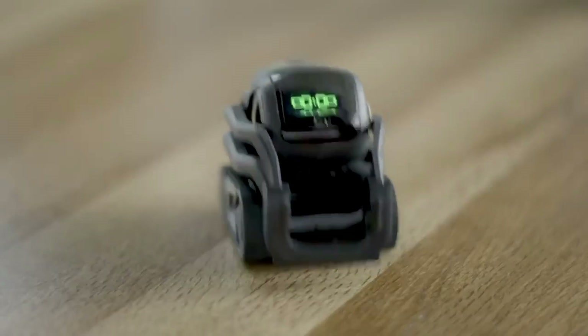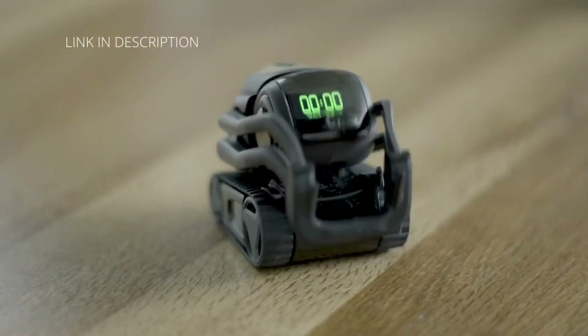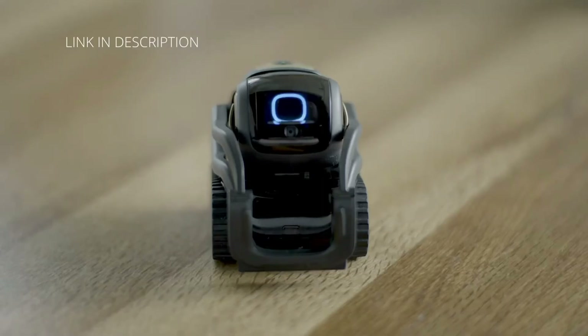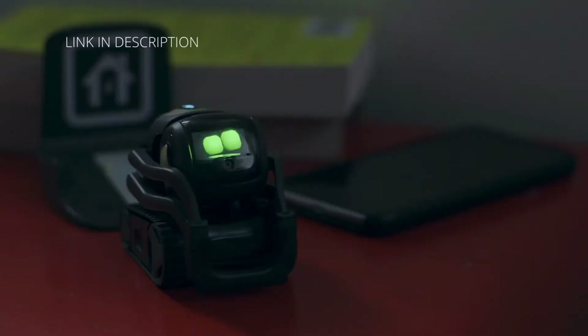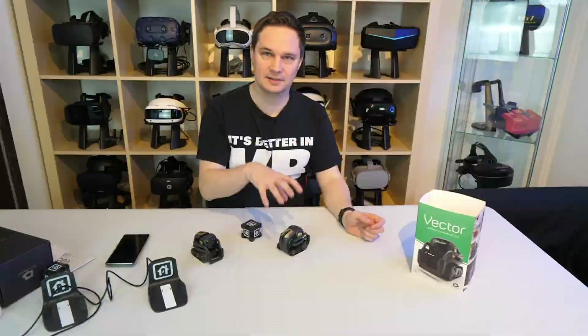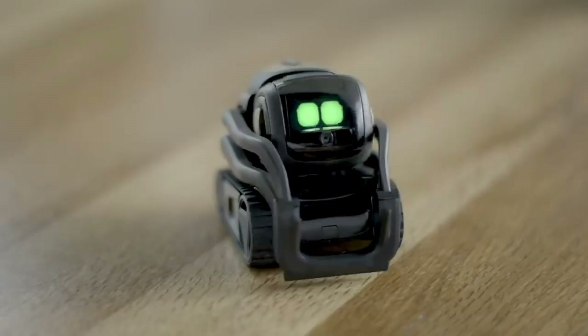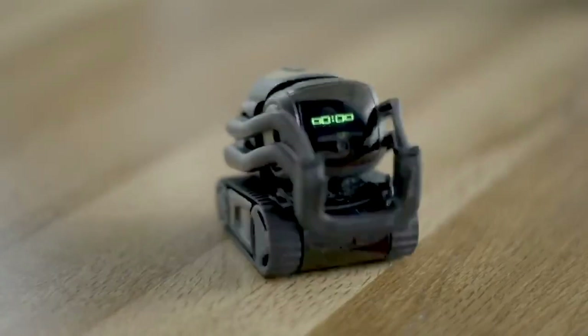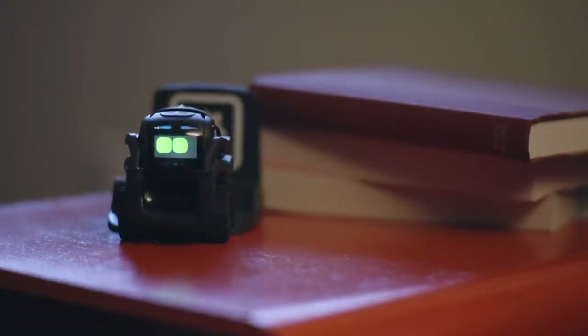Meet Vector 2.0, your AI-powered home companion by Anki Robotics. This small but mighty robot recognizes faces, explores its environment, and responds to your voice commands. It sets timers, offers activities, and provides weather updates, making it a versatile addition to your home. Vector's AI capabilities include facial recognition and seamless integration with Alexa, expanding its functionality. Whether you're looking for companionship, entertainment, or a way to learn about programming and robotics, Vector has you covered. The Vector 2.0 costs $500.